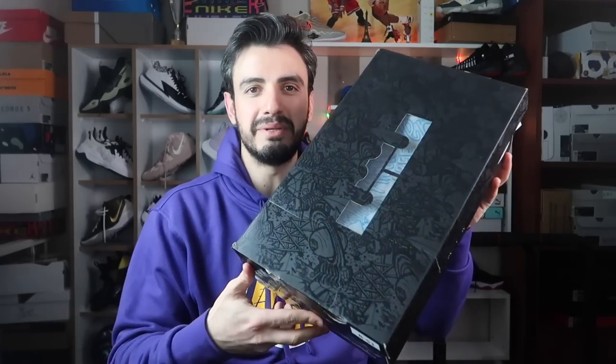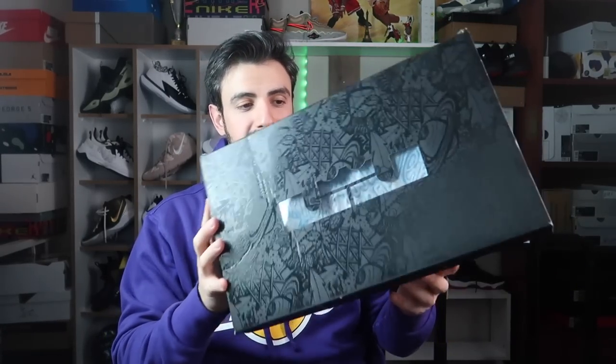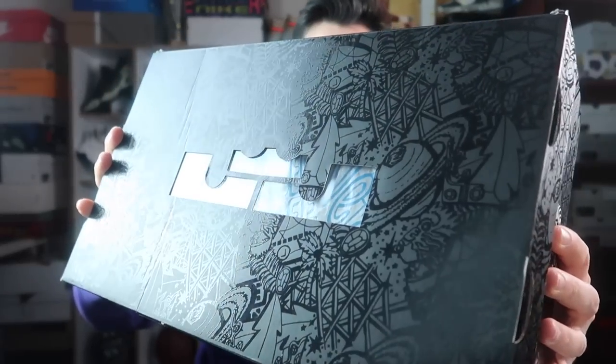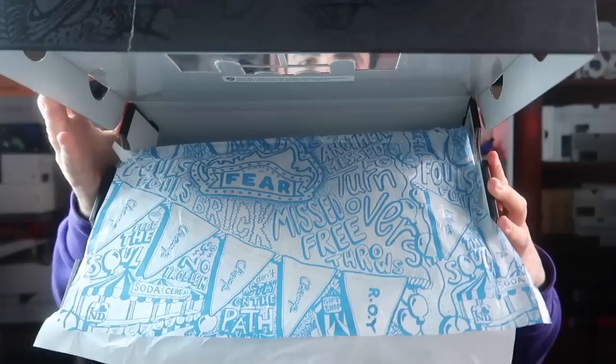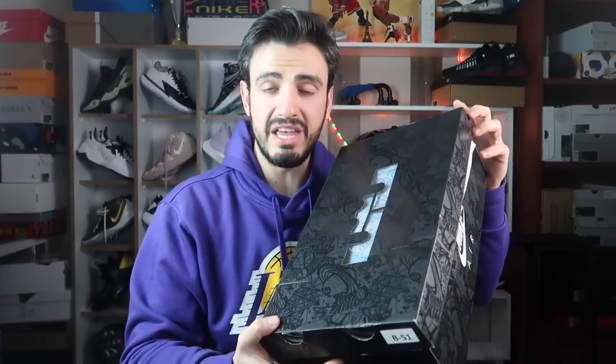Bu ayakkabının incelemesi için uzun zamandır bekliyorsunuz biliyorum. Ben de fikirlerim olgunlaşana kadar beklemek istedim ve sizlere dolu dolu güzel bir içerik hazırlamak istedim. Hemen kutusuyla başlayalım. Dev bir kutuda geliyor. Güzel, büyük bir kutu, üstü grafitilerle ve desenlerle bezenmiş. Tac var ve içinden ayakkabının kağıdını görebiliyorsunuz. Bu Space Jam rengiydi.